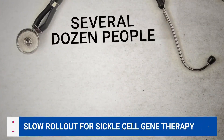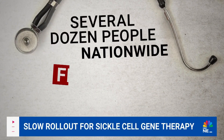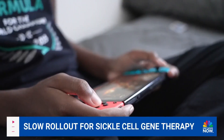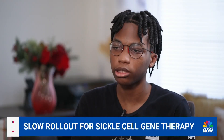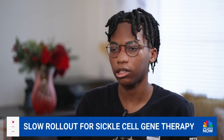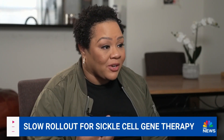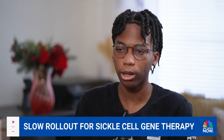Only several dozen people have begun the process nationwide since FDA approval last December. For Wedham, it could mean an end to near-constant pain. It's this really sharp pain that just feels like someone's jamming a knife in me. And is the pain with sickle cell pretty chronic, almost every day? Yes. It never really goes away.